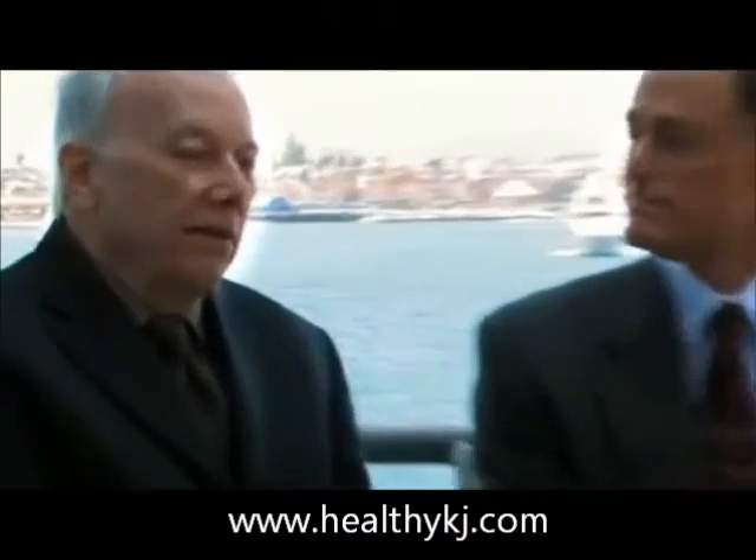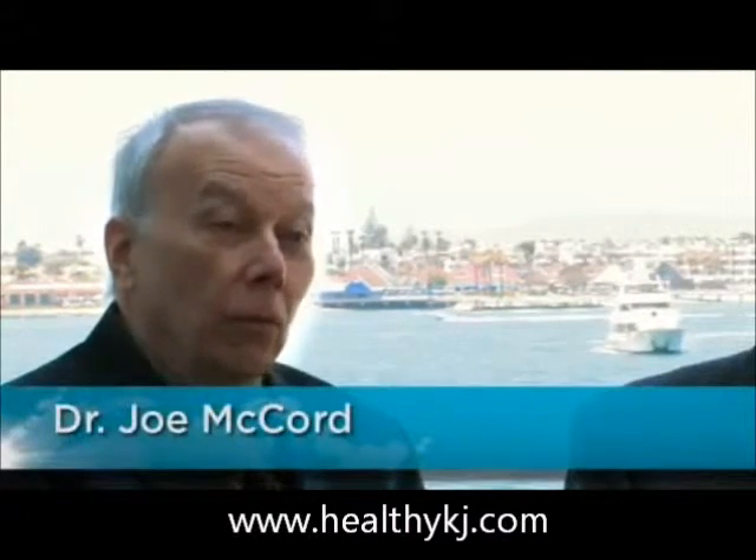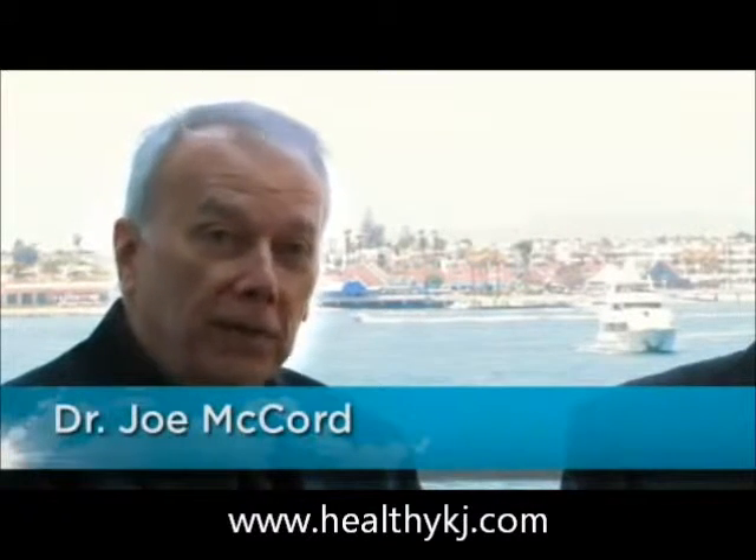I think LifeVantage has an opportunity to really prove that its product Protandim could be the number one antioxidant supplement in the marketplace. How did you come up with this idea, Dr. McCord? The idea came through 40 years of scientific research. It began with the realization that free radicals are produced in cells and that they do damage. It wasn't until recently that we, with the use of modern molecular biological tools, came up with a way of signaling our cells to make more of these protective antioxidant enzymes that can eliminate free radicals.